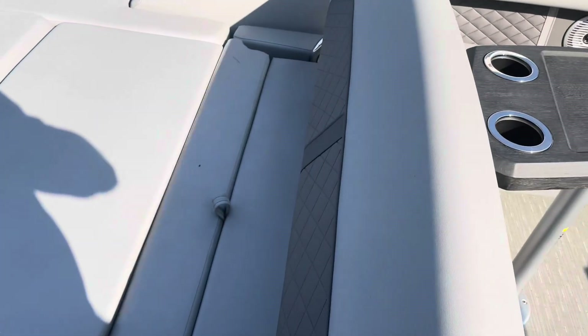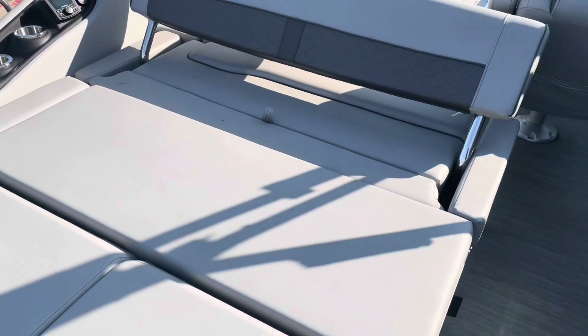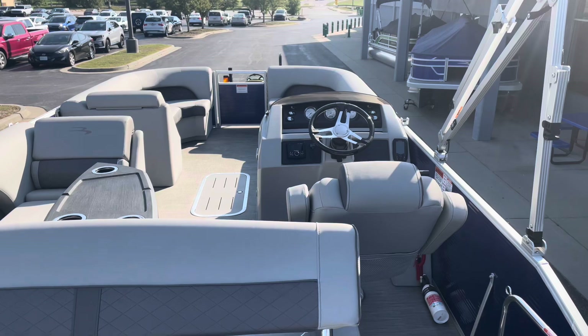It's got the lighted bimini top on it. Walk back here — there's your L-shaped bench again, room for all your guests. Flip this over and you've got your sun pad from the swing back. This one's also got the stainless steel keeper.